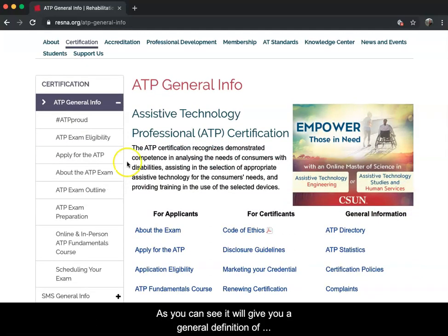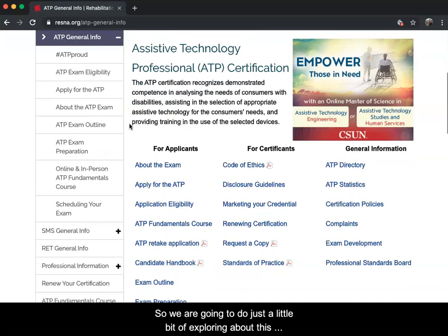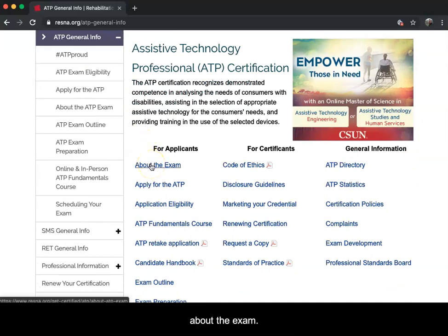The page gives you a general definition of Assistive Technology Professional and talks about the certification. We're going to do a little exploring. The first thing we're going to click on is the About the Exam section.